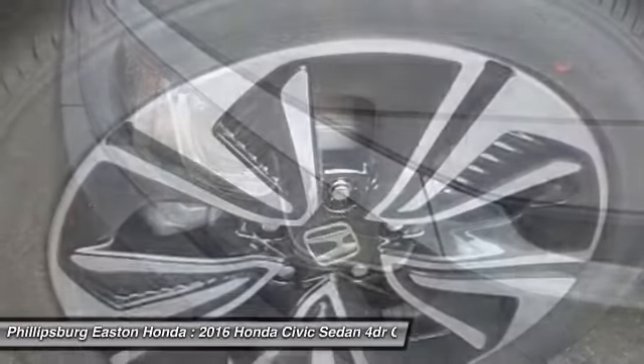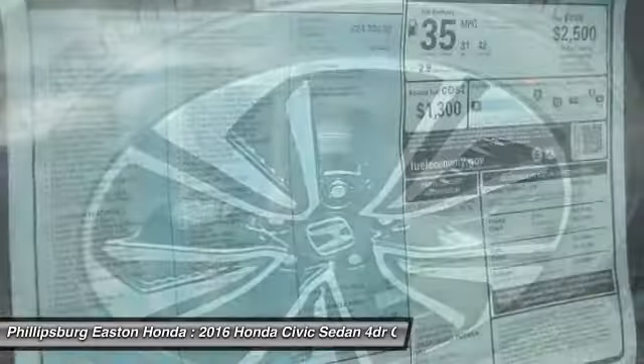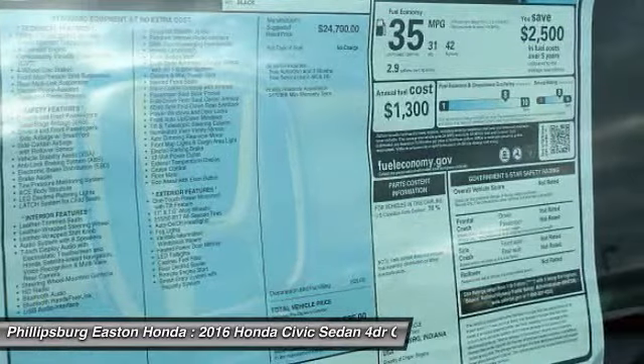Bluetooth. This beauty is sure to make you the talk of the neighborhood, so call or drop in for a test drive today.